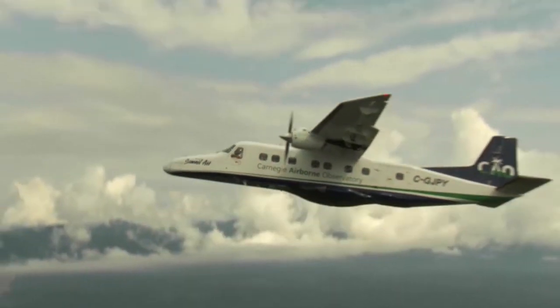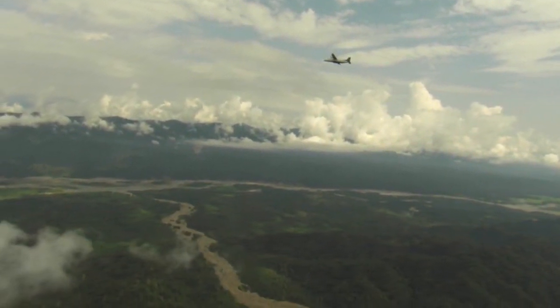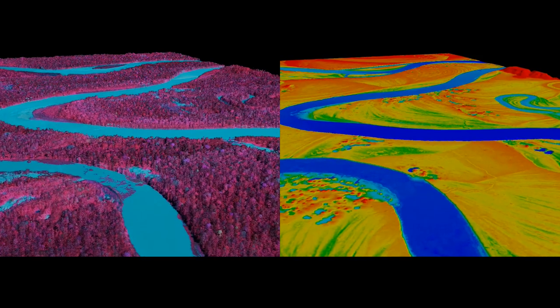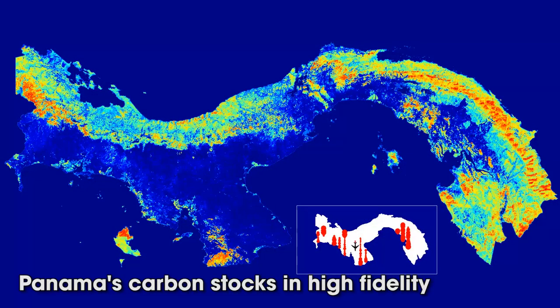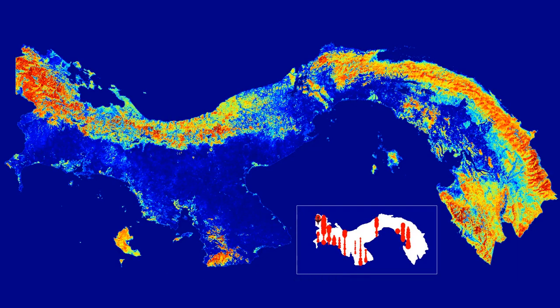The LiDAR system beams laser signals to the ground. The light bounces back from trees, roots, and plants in the forest. On board, a spectrometer reads the signal and colours the map: red for healthy forests with high levels of locked carbon, blue for urban areas with no forest. The maps are easy to read even for the layperson and very detailed, so they keep a clear record of how people interact with the land.